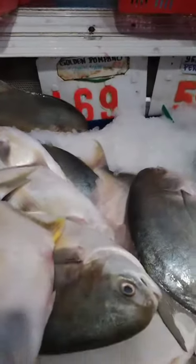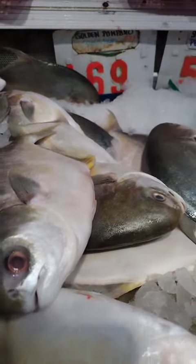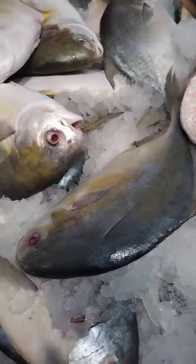Grilled Golden Pompano. Brush the fish with olive oil and season it with a mixture of herbs, such as thyme, basil, and oregano. Grill the fish over medium-high heat until it is cooked through and the flesh is opaque.